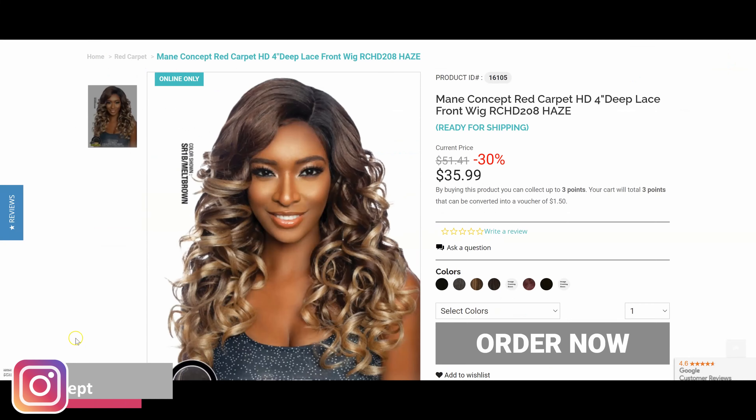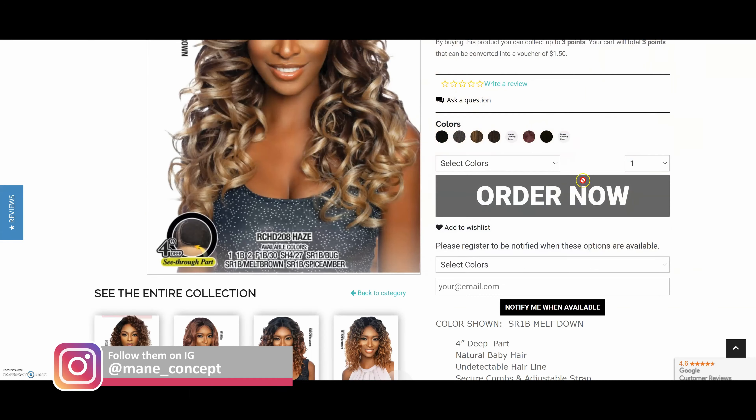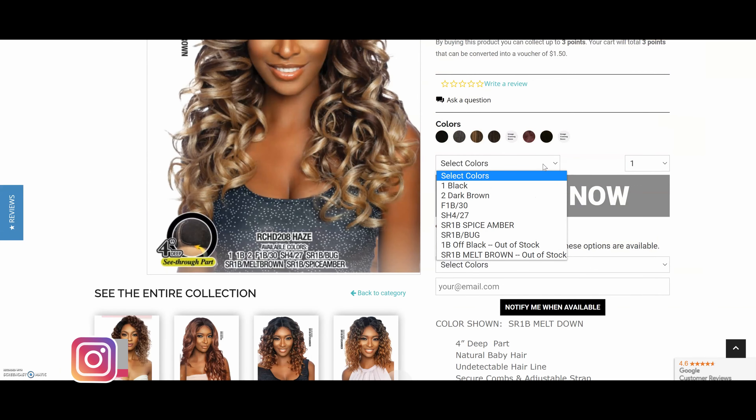Go ahead and subscribe to my channel. In today's video, I'll actually be showing you guys this unit brought to us by Main Concept — it's actually one of their newest wigs. I'll be showing you what this wig looks like out of the packaging, what to expect, how to style it, products I used, the color, how much this wig costs, and if you should buy this wig. I hope you enjoy the video.